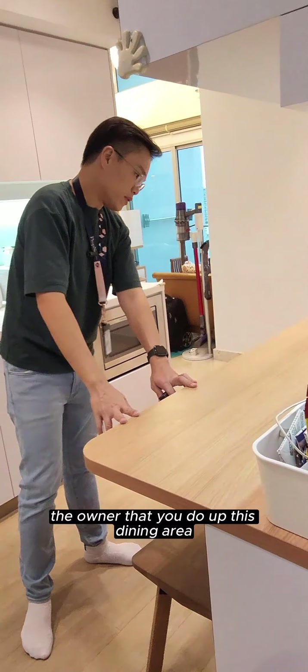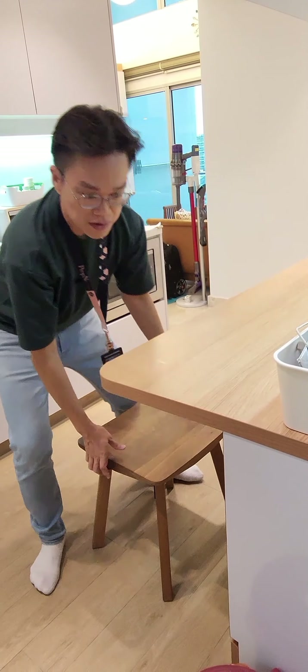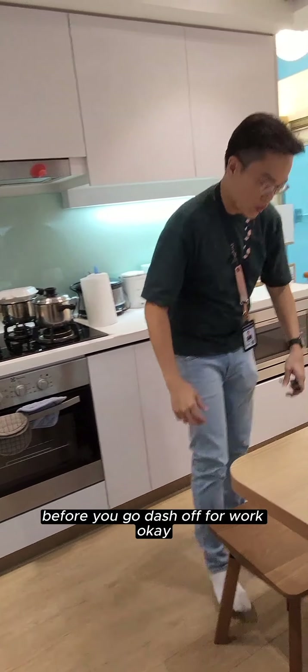Over here, you can also have a look — the owner has done up a dining area. You can have a morning breakfast here, a quick breakfast before you dash off for work.